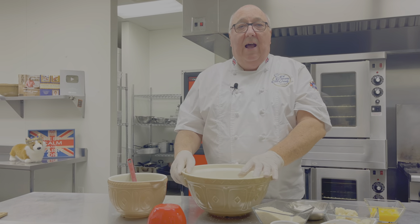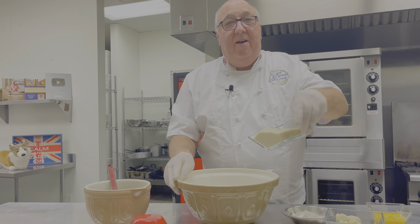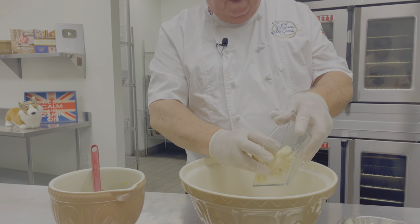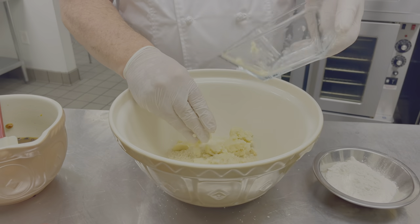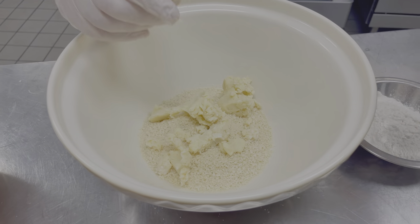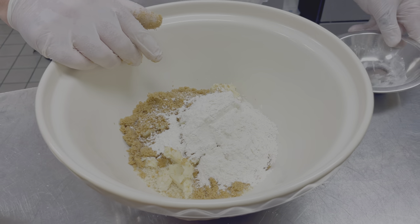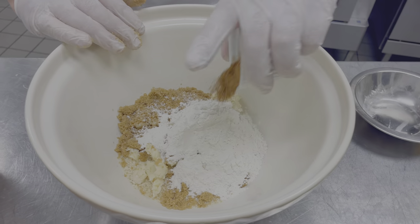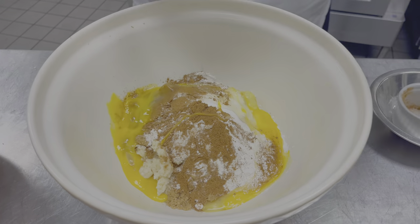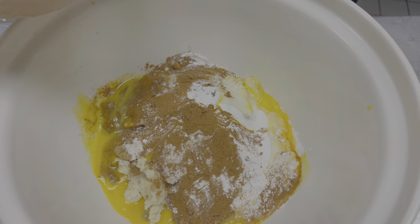Now we can start adding all of the ingredients together into one big bowl. The dry ingredients first: I have some breadcrumbs, some suet — suet's really hard to find, I've put a link in the description below — some brown sugar, flour, spice of course, and egg. Then I'm going to stir in my fruit.